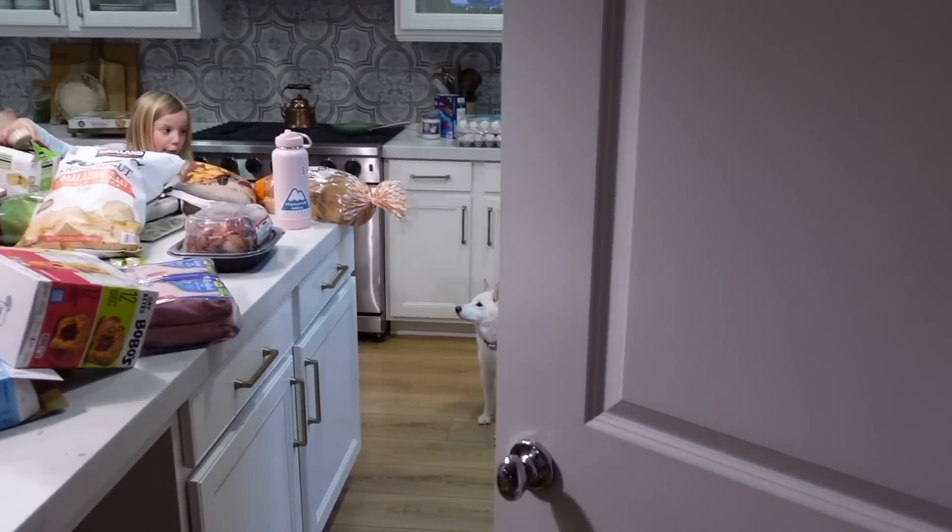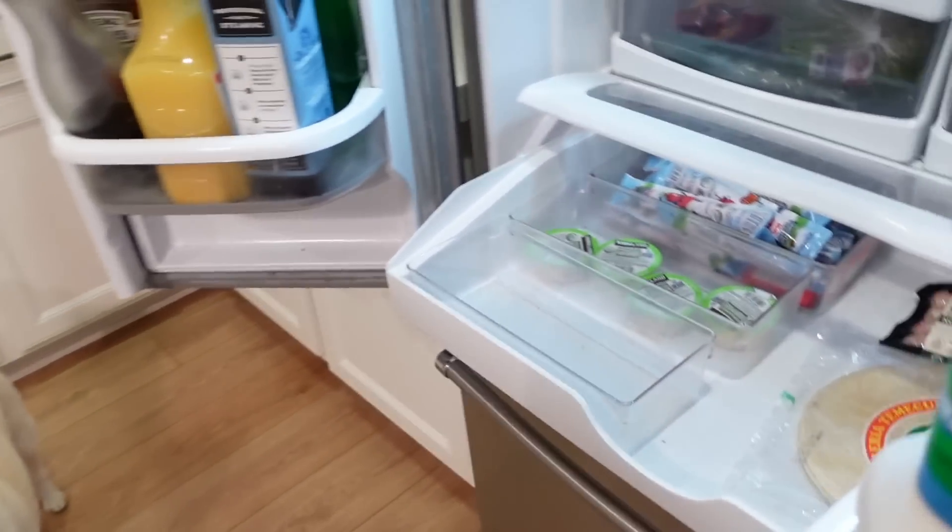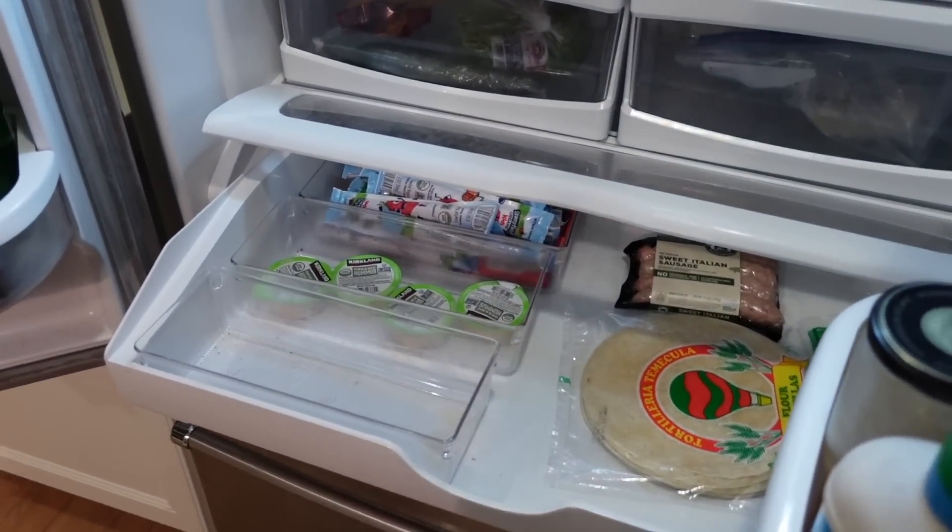We've got June helping put the stuff away in the fridge — look at my two helpers.